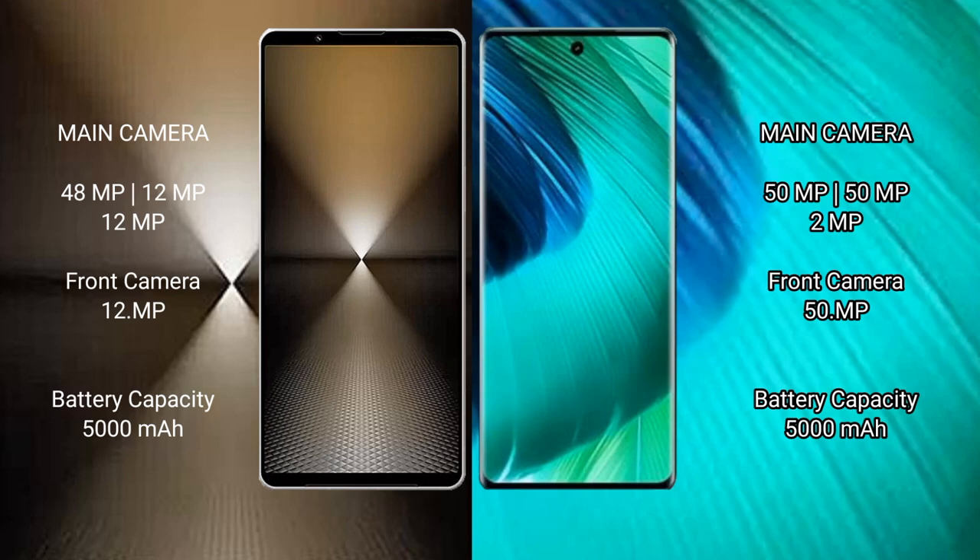Sony Xperia 1 Mark 6 has a 5000mAh battery with 30W fast charging support. Vivo V30 also has a 5000mAh battery but with 80W fast charging support.